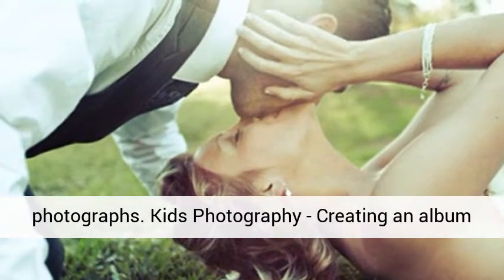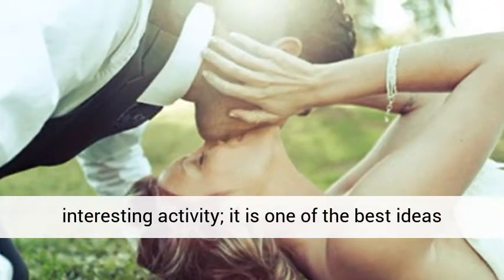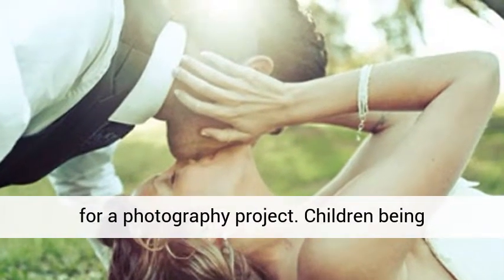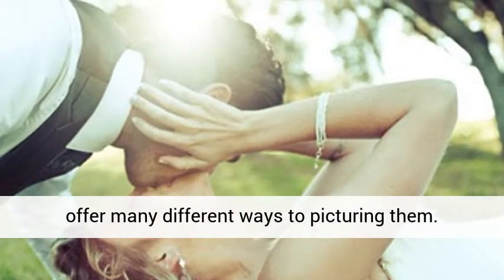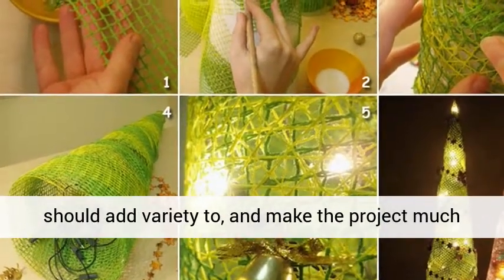Kids Photography: creating an album with children as the central theme should be an interesting activity, and it is one of the best ideas for a photography project. Children, being spontaneous in nature and open towards life, offer many different ways to picture them. Capturing different moods of a child's behavior should add variety and make the project much more appealing.